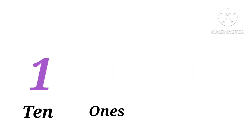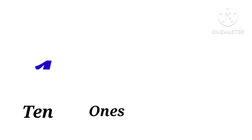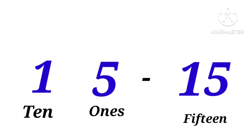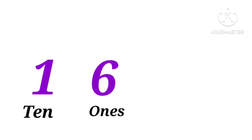One ten, four ones: fourteen. One ten, five ones: fifteen. One ten, six ones: sixteen.